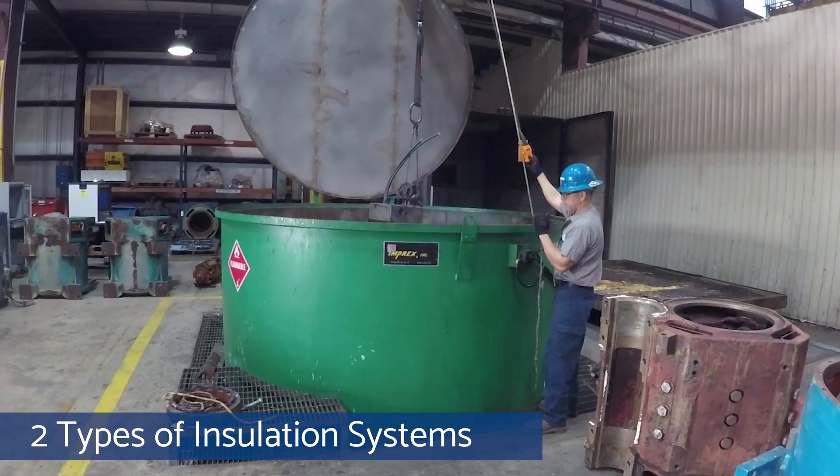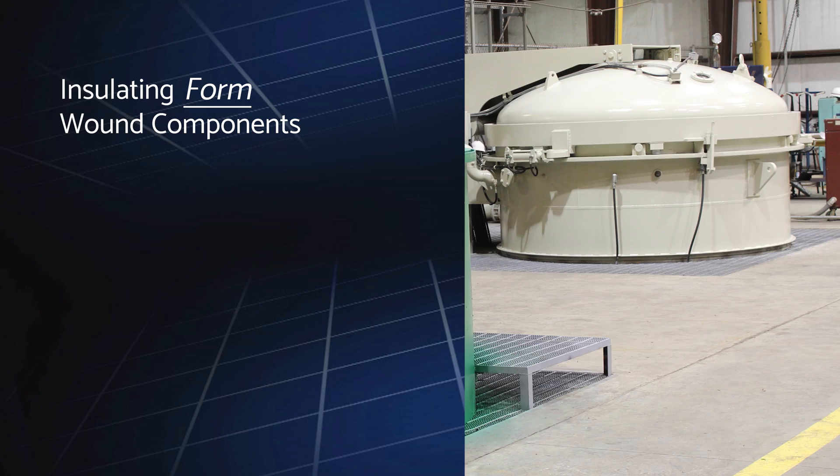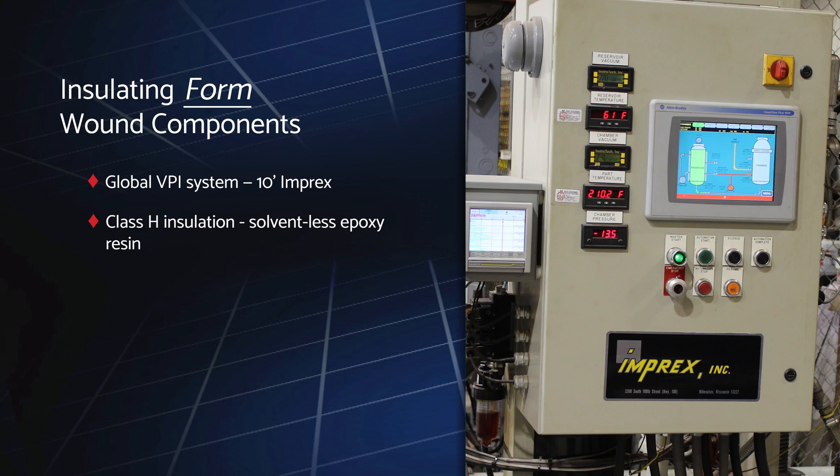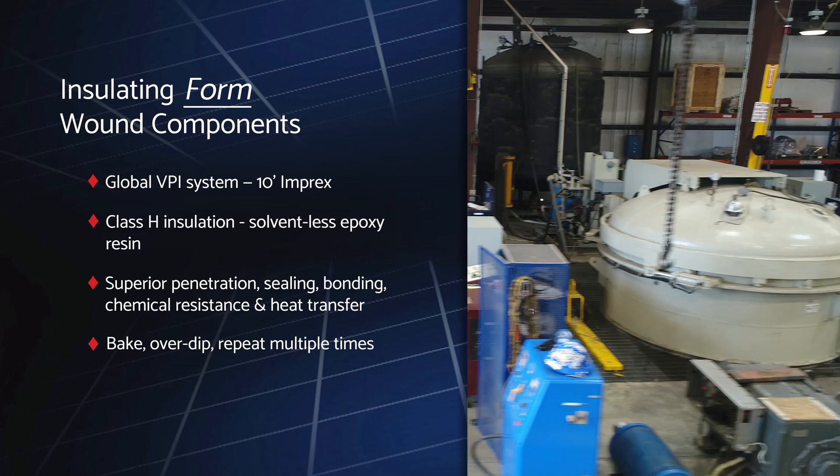Once rewinding is complete, we insulate the wound components to ensure optimal reliability. Ward Leonard utilizes two types of insulation systems depending on the type of equipment. For form wound components, we utilize a 10-foot Imprex Global VPI system featuring high-grade Class H solventless epoxy resin for superior penetration, sealing, bonding, chemical resistance, and heat transfer. The components are dipped and then baked to cure the resin multiple times for long-term electrical performance.